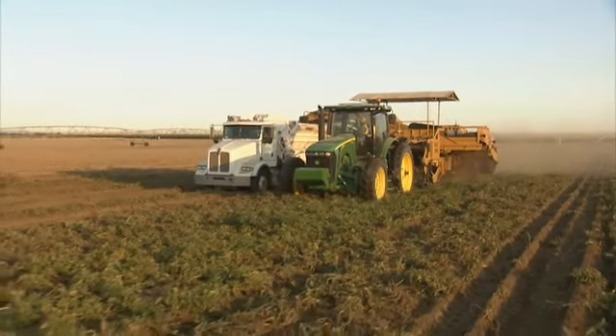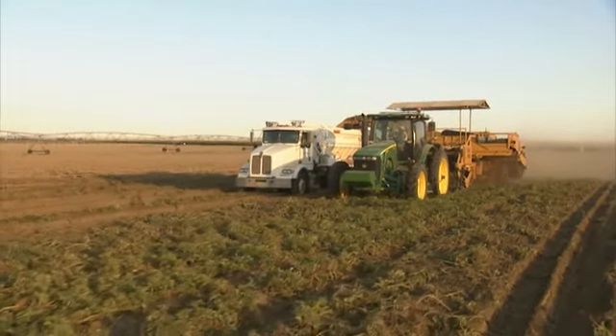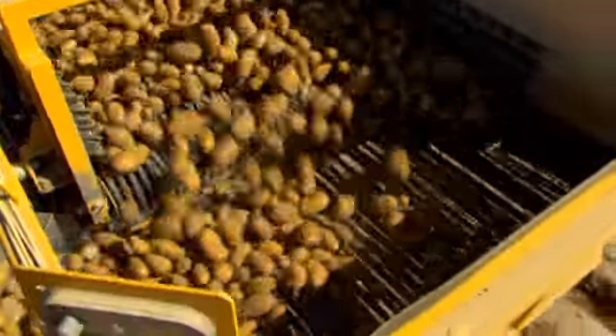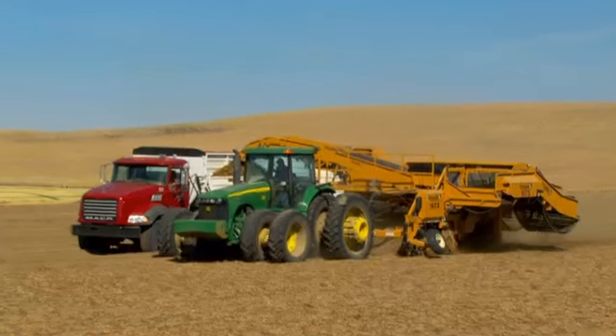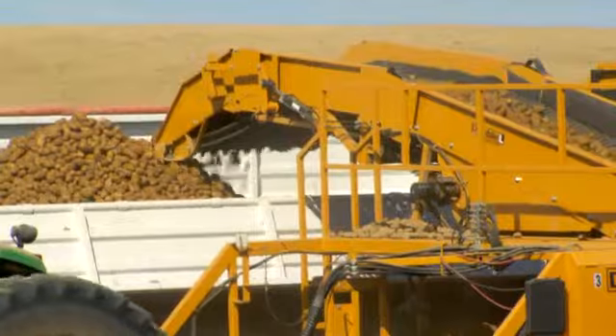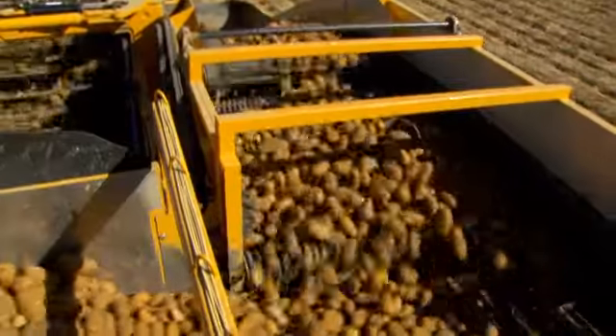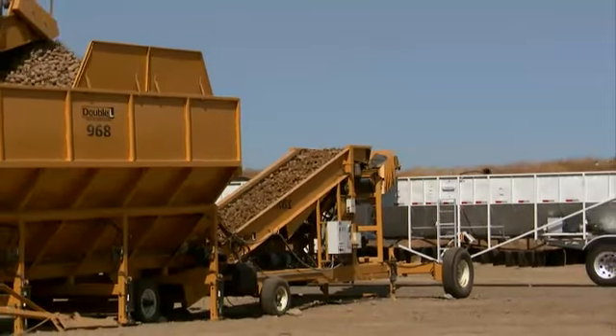Today, Double L provides its customers worldwide with the most efficient planting, harvesting, and handling equipment available. Solving these challenges is the driving force behind the design of our equipment. Who better to design potato harvesting and handling equipment than a potato farmer himself? Since 1975, Double L has incorporated first-hand knowledge in the field of potato handling into their machine designs.